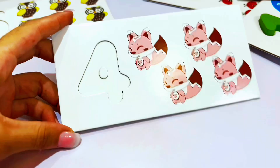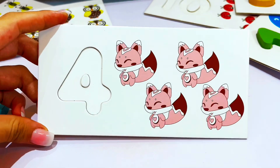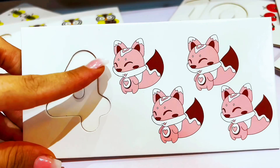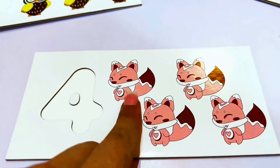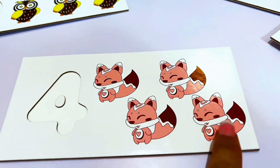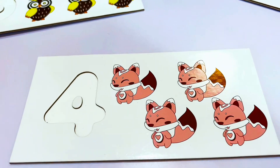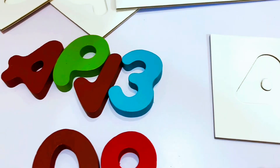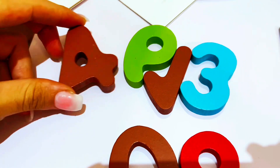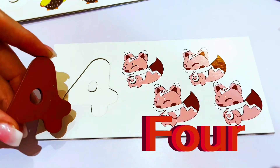And we're ready for another number now. Why don't we see what number this is? Let's count the foxes and see what number this is. One, two, three, four. This is the number four. Do you see the number four? Here with all my numbers — a brown number four. Let's put it in.